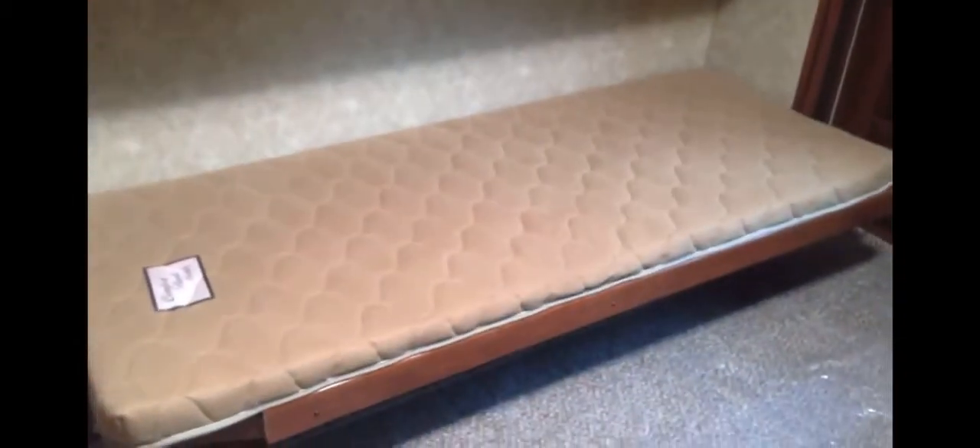Now let's take a quick tour of the back of the coach. This is a bunkhouse model — one we get asked for quite a bit by families. Here you've got a nice single bed down below and a bed up top as well.